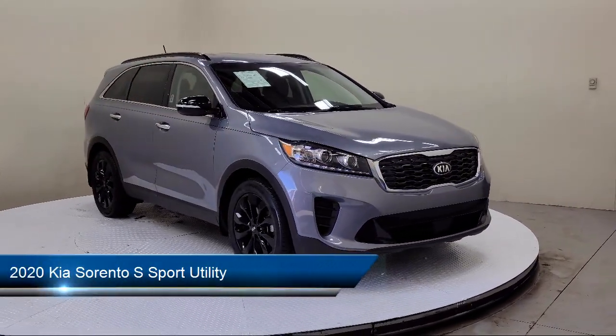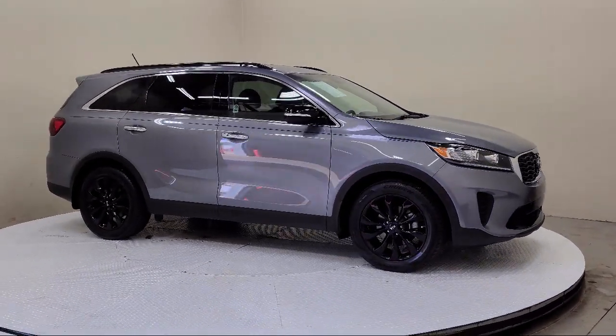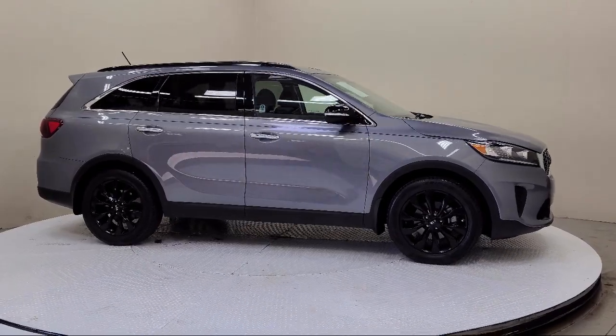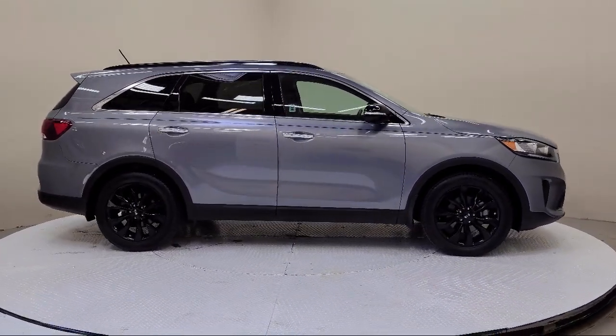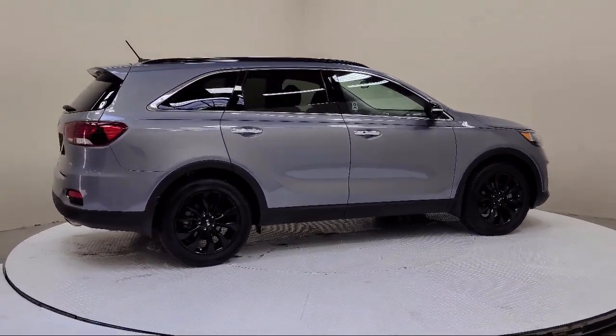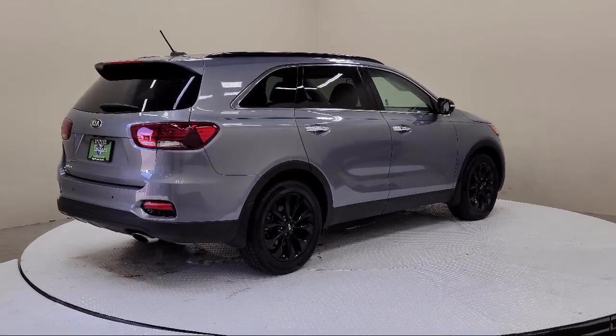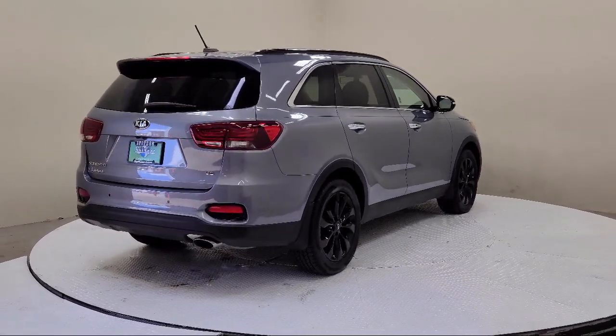It comes equipped with a roof rack, Apple CarPlay and Android Auto, third row seating, leather steering wheel with auto tilt-away, parking sensors, heated front seats, keyless entry, rear view camera, heated door mirrors, steering wheel controls, and has less than 20,000 miles on the odometer.